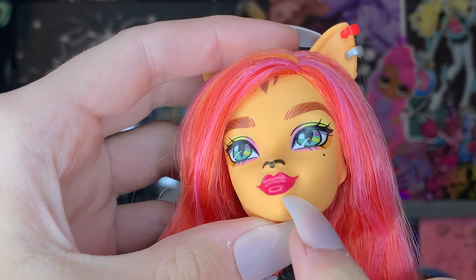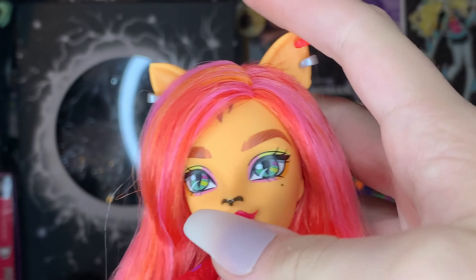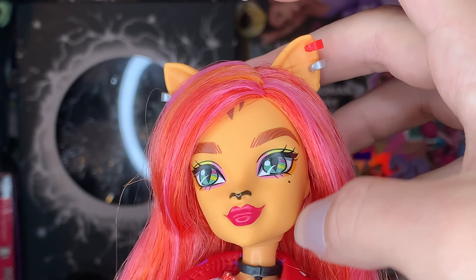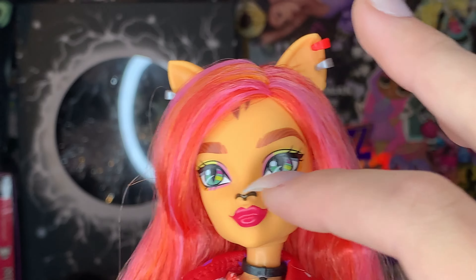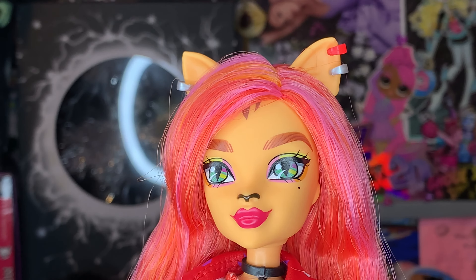She also has these cute magenta-y lips — not completely red but not quite pink — doing a little smirk. She has her nose and a birthmark on her cheek. Sadly, Toralei did kind of lose that little shadow shape under her eye from Gen 1. I kind of miss it. I feel like she looks very flat and undimensional, which is a little disappointing, but I don't really mind it that much — this is a new reboot.